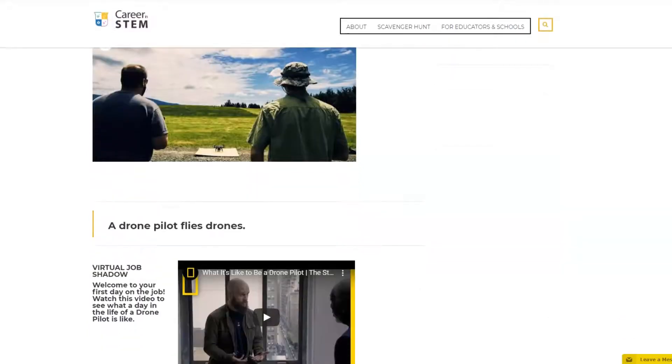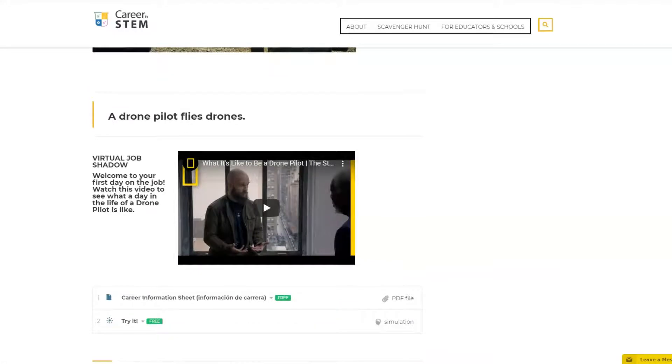Each career profile features a diverse image of a person engaged in the profession, a student-friendly definition of the career, and a virtual job shadow video to explore a day in the life.